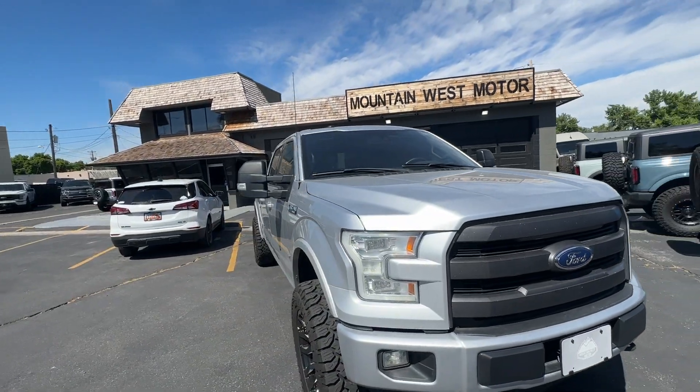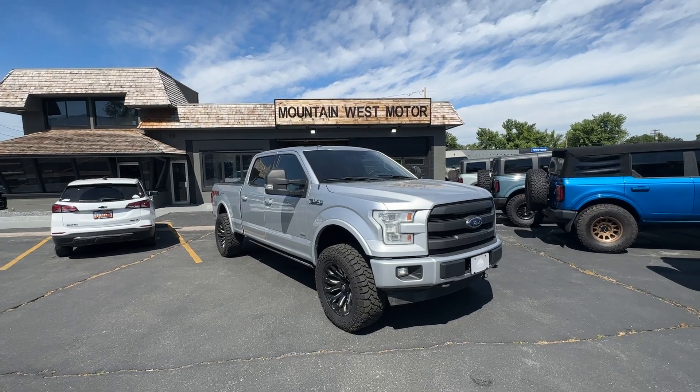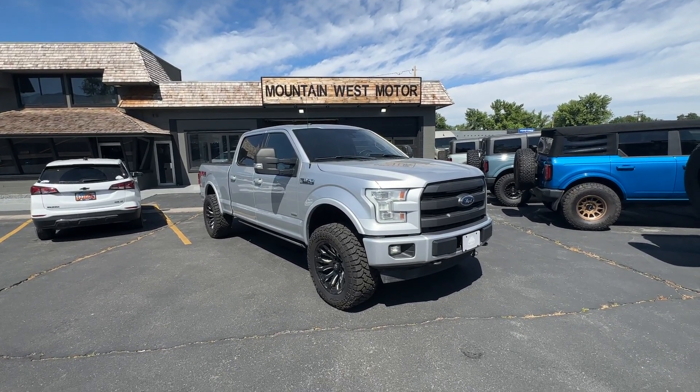That's the walk-around video. It's hard to go over every single feature, but if you're in the market, click the link below and come give it a test drive.